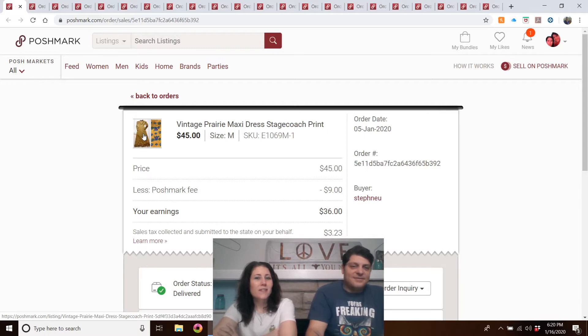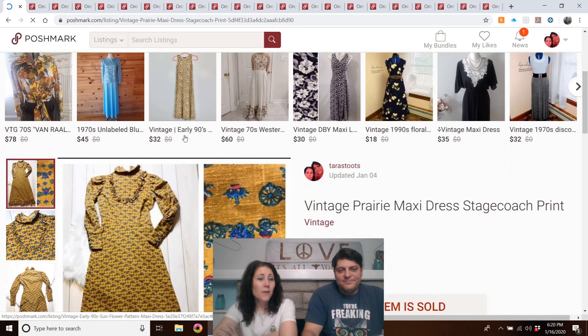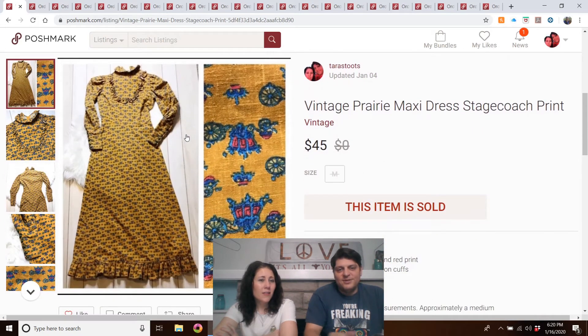Vintage Prairie maxi dress, stagecoach print — this was my mom's. Listed in middle of October. It had lots and lots of likes. I relisted it once but I knew somebody would come along. I had it listed for $75 but took the $45 offer — she really loved it. Certain things just need the right buyer. Unique, and prairie dresses are in right now.